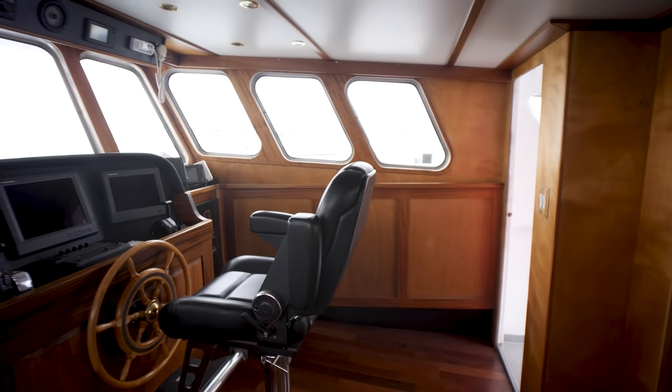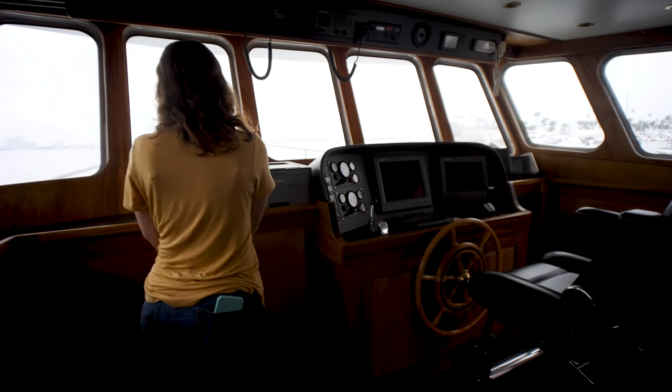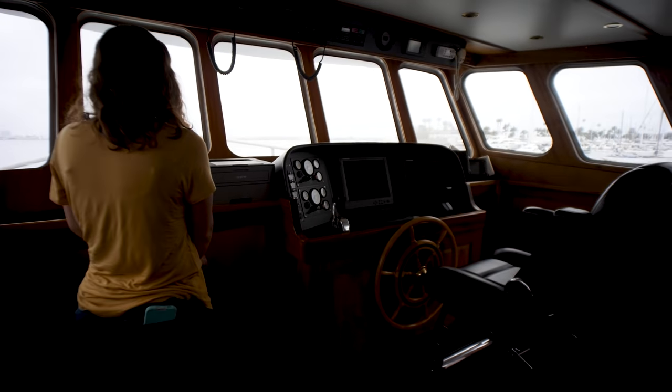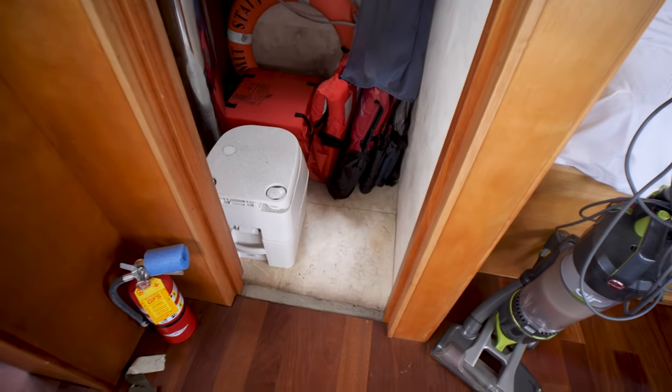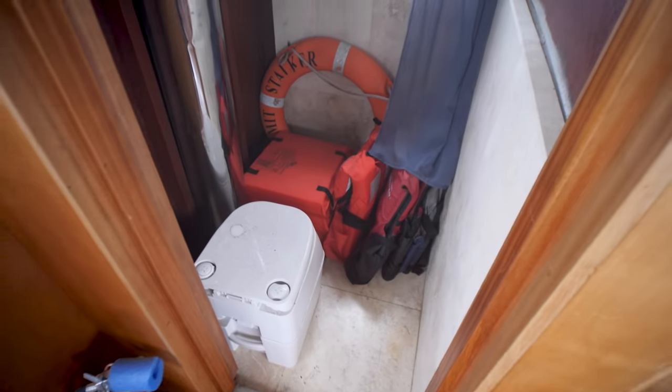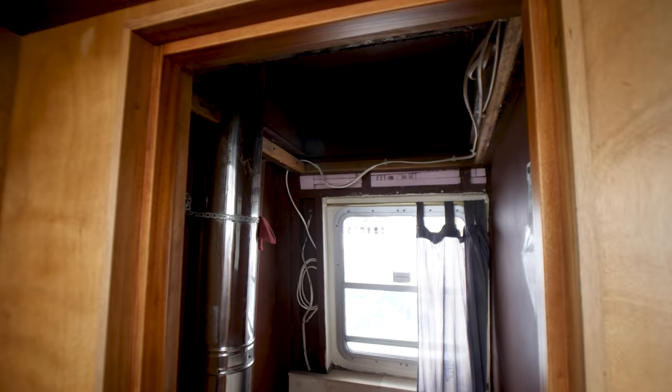I can see why someone would like the convenience and protection of a trawler. Back here, this was going to be another head but it never really got finished. You can see the exhaust from the furnace — the heater — right there.